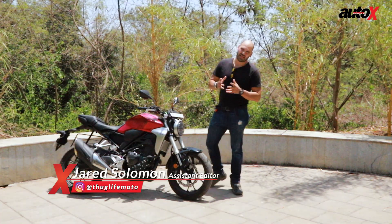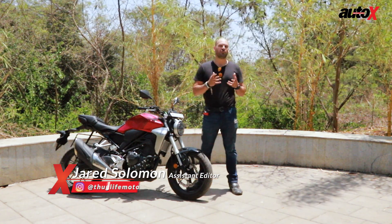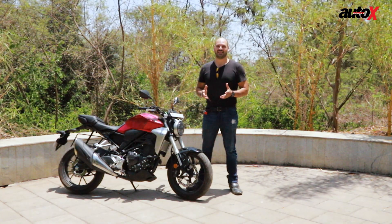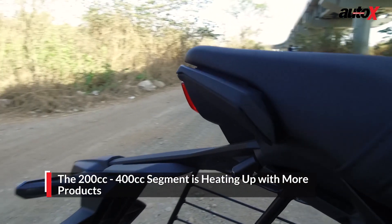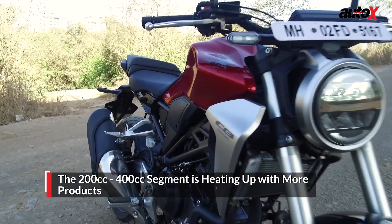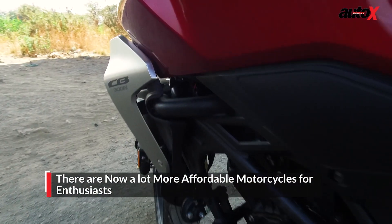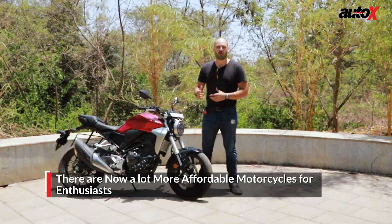When I first became an automotive journalist, there weren't many products that were there just for enthusiasts. We were always stuck with either the commuter segment bikes or the very top end of motorcycles. Well, here we are in 2019 and the market has changed drastically. There are now almost 20 products between the 250cc and 400cc segment — that is absolutely amazing.